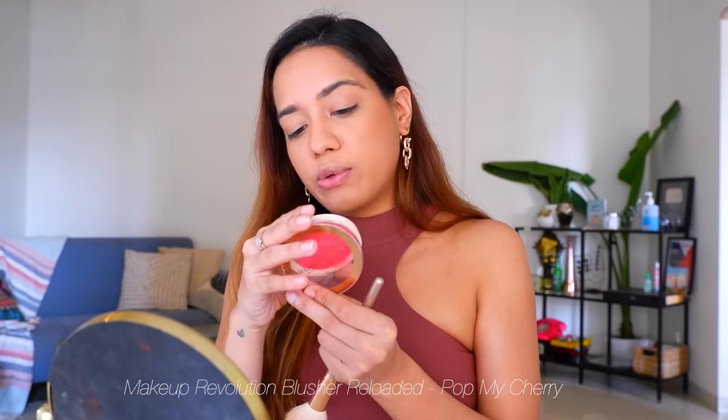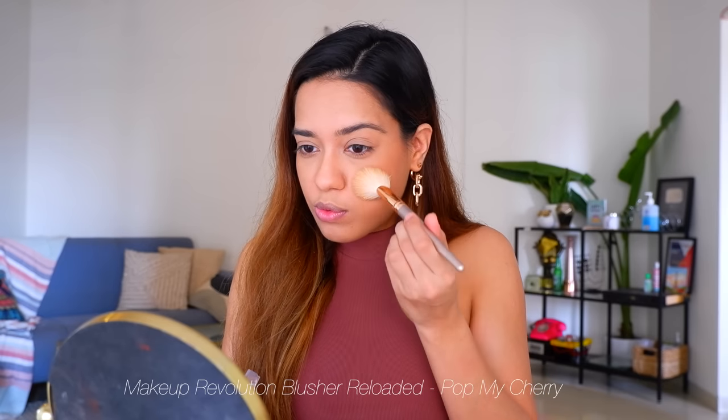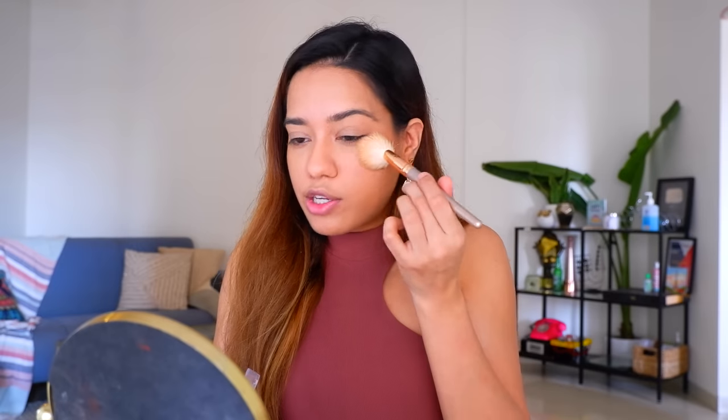For blush I'm going to use this one from Makeup Revolution — their Blusher Reloaded in Pop My Cherry. It looks really bright but it's not that loud; it depends on how much you take onto the brush. I don't load up my brush too much, and I think this color pairs so nicely with the lipstick I'm about to wear.